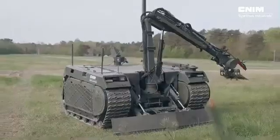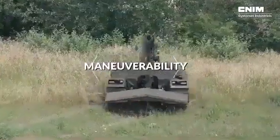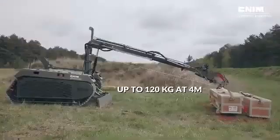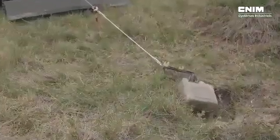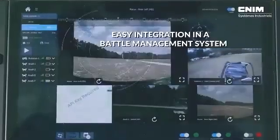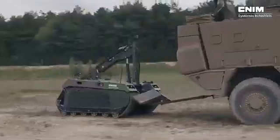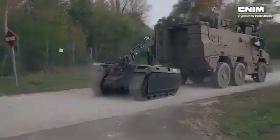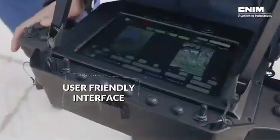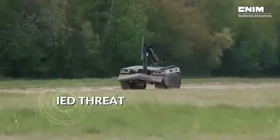The robot is based on a tracked platform, offering stability and versatility. ROKUS can be easily reconfigured for different roles. For example, after clearing a route, it can switch to a mule configuration, allowing it to transport equipment and supplies. Its open architecture system provides further customization options, enabling the robot to be tailored to specific needs on the field.